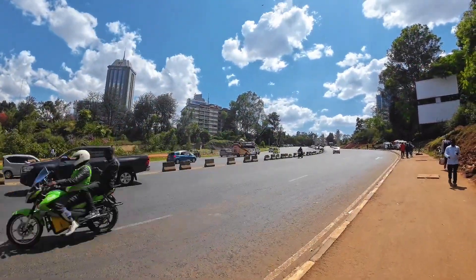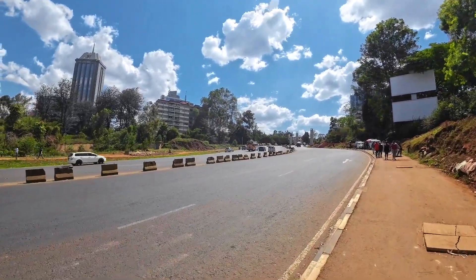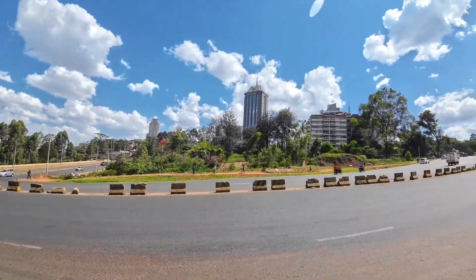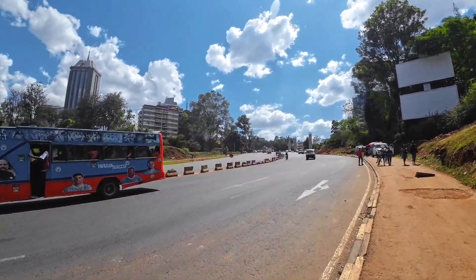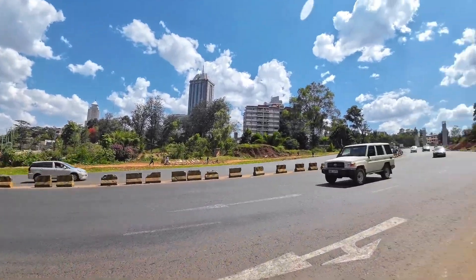Ladies and gentlemen, welcome to the city of skyscrapers. This is Upper Hill, Nairobi. It is one of those suburbs that has skyscrapers — so many of them. Stay tuned and enjoy the best views in Upper Hill.